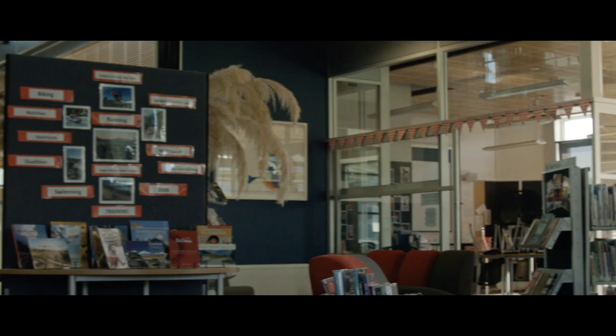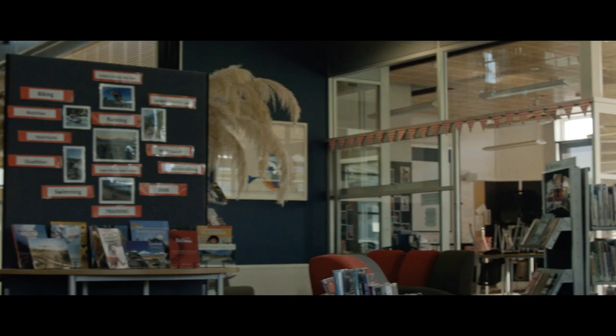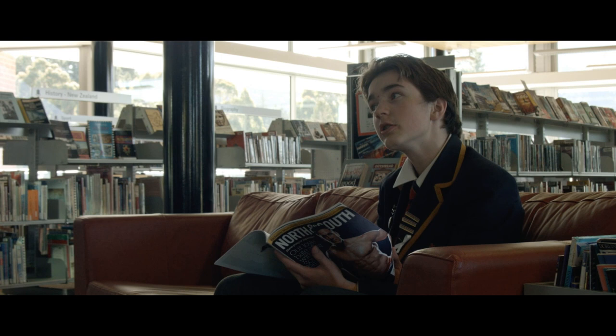We are lucky to have such a constant supply of books coming into the library every year. These books can be found on the new book stand by the entrance of the library. If you want to suggest a new book that the library should purchase, write the title in the suggestions book on the issues desk.